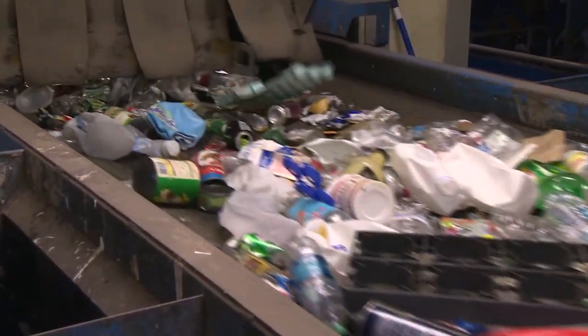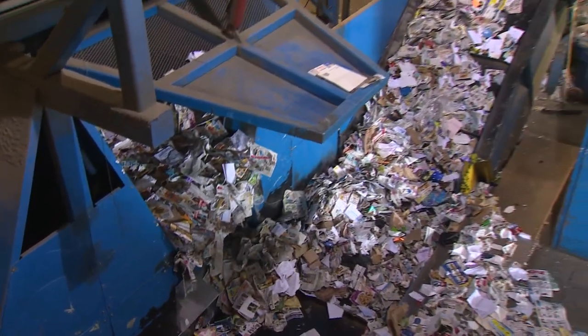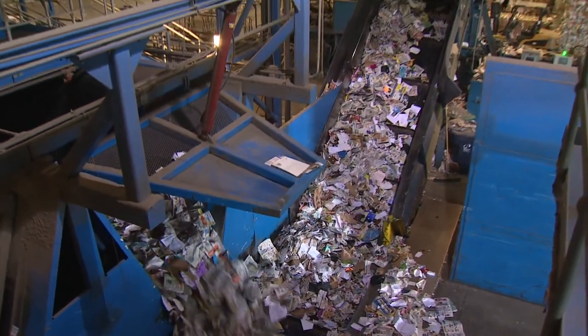With so much recycling material coming in, you need a beast to separate it all efficiently. That is where the big blue dragon comes in.